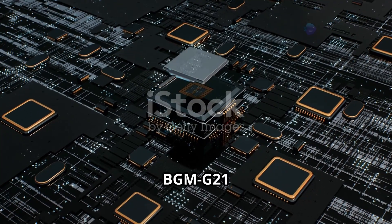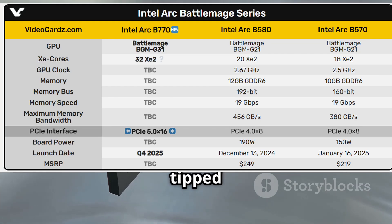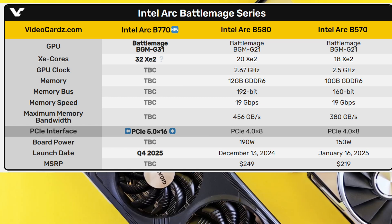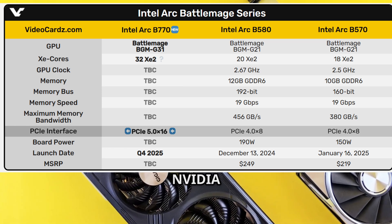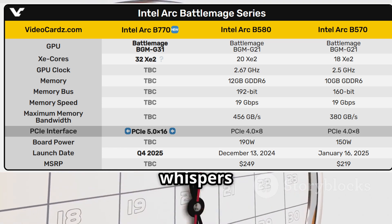And here's the kicker: if it's not another BGMG21 chip, it could be the long-awaited BGMG31. That's the one tipped to power the high-end ARC B770. Intel teased this before Computex but didn't actually show it off, which means it's probably close but maybe not quite ready for prime time — or they're still beefing it up to take on NVIDIA and AMD at the top end.